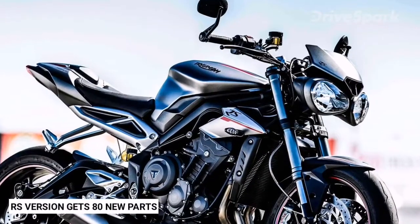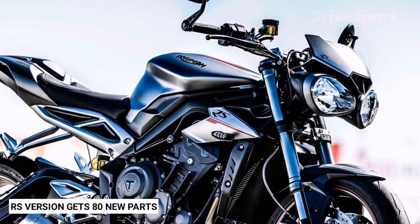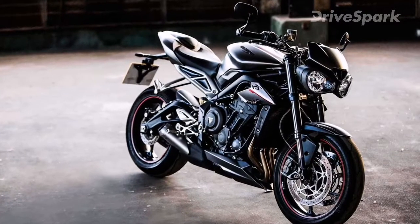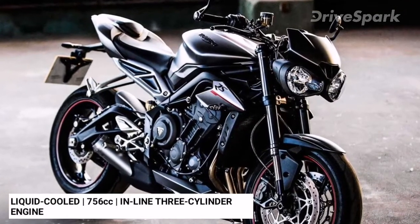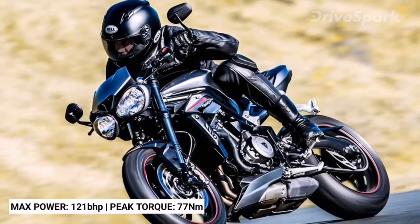The RS version gets 80 new parts compared to the regular variant, including a redesigned crankshaft, new pistons and nickel-plated aluminum cylinder with an increased bore and stroke, amongst others. The Triumph Street Triple RS is powered by a liquid-cooled 765cc inline three-cylinder engine with a maximum power output of 121 bhp and a peak torque output of 77 Nm.